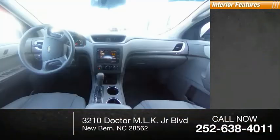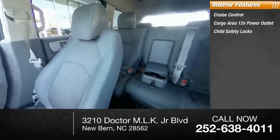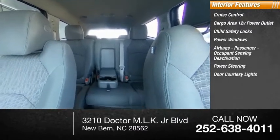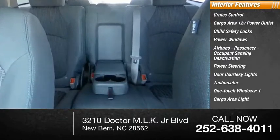Inside you'll find cruise control, cargo area 12-volt power outlet, child safety locks, power windows, airbags, passenger occupant sensing deactivation, power steering, door courtesy lights, tachometer, one-touch windows, and one cargo area light.